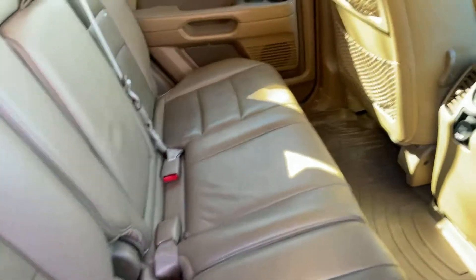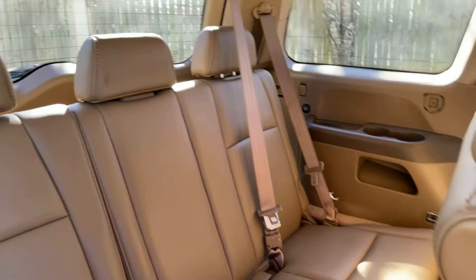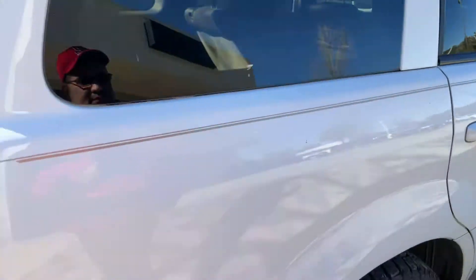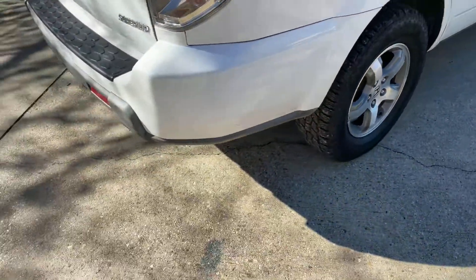Here are the second row seats with rear vents. And there's your third row. It looks like it has some all-terrain tires on it.